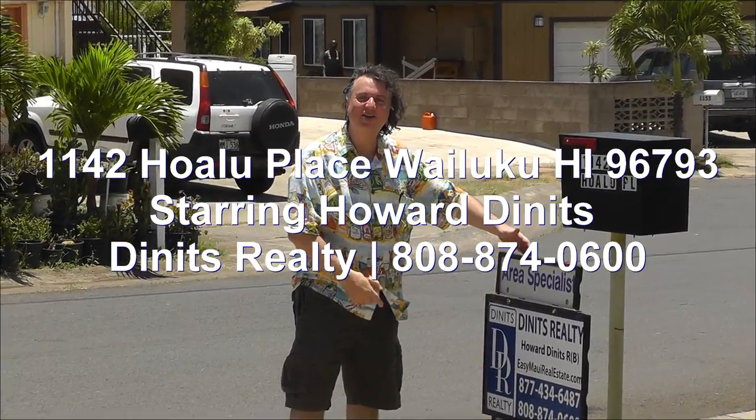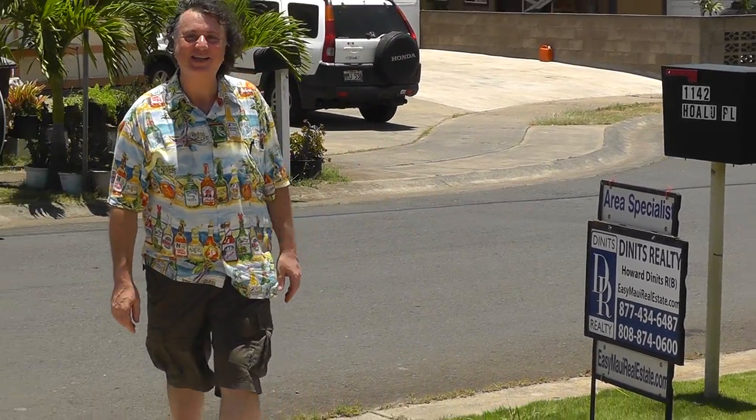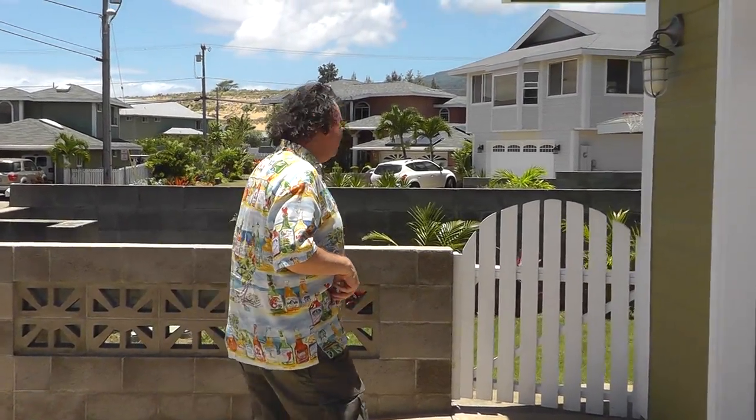Aloha! Howard Dinitz here, your real estate agent in Maui — Easy Maui Real Estate, Dinitz Realty. I'm at my brand new listing at Hualu Place. Come on, let's check out the garden.